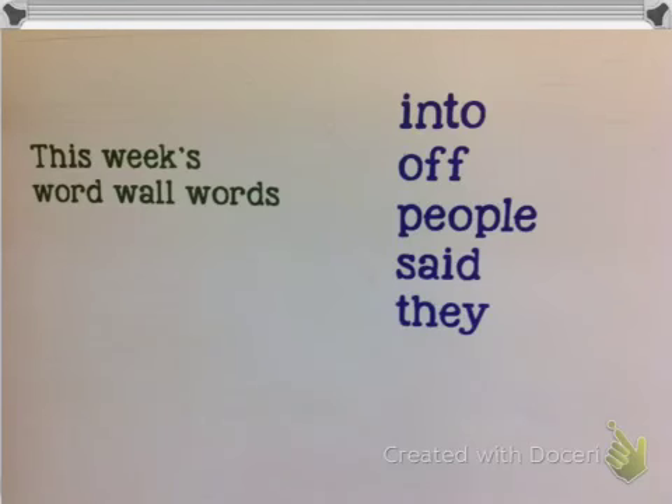Hi boys and girls, this is WordWall week two. We're going to be adding five new words to the WordWall, and I want you to work on spelling those words correctly at all times, in addition to the other five words that we added last week.